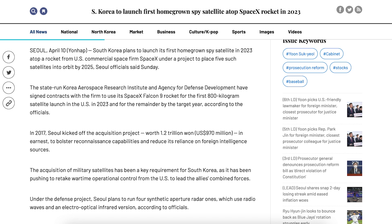This article says South Korea plans to launch its first homegrown spy satellite in 2023 atop a rocket from US commercial space firm SpaceX, under a project to place 5 such satellites into orbit by 2025, Seoul officials said Sunday.